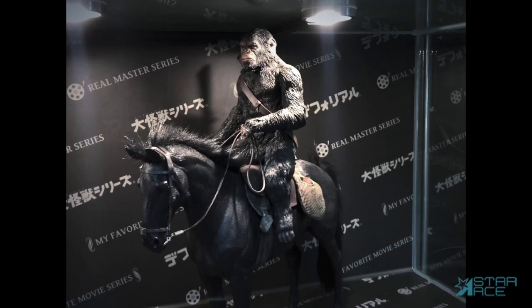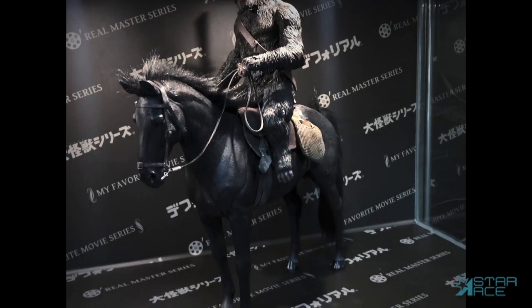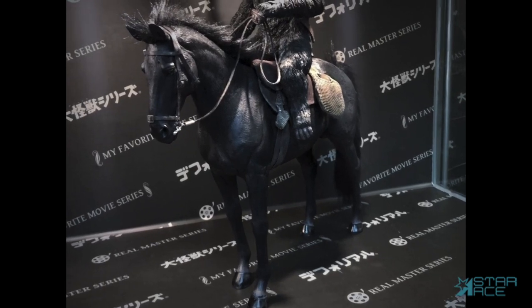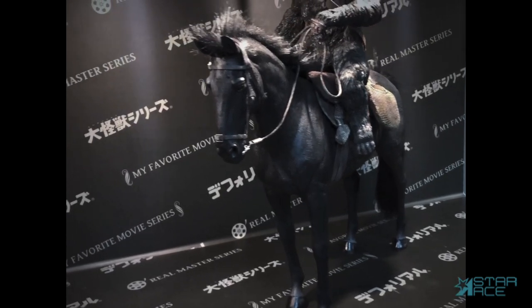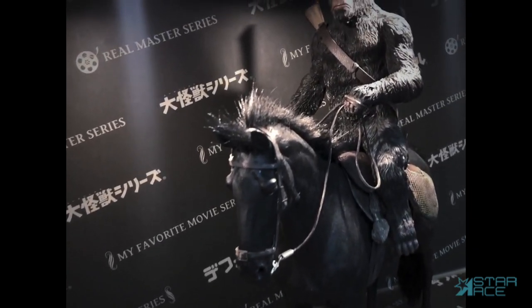Our first vinyl statue from Rise of the Planet of the Apes is chimpanzee leader Caesar, depicted riding a horse into battle. This statue stands 39 centimeters tall to the top of Caesar's head. At this size he'll fit in well with your 1:6 scale figures.